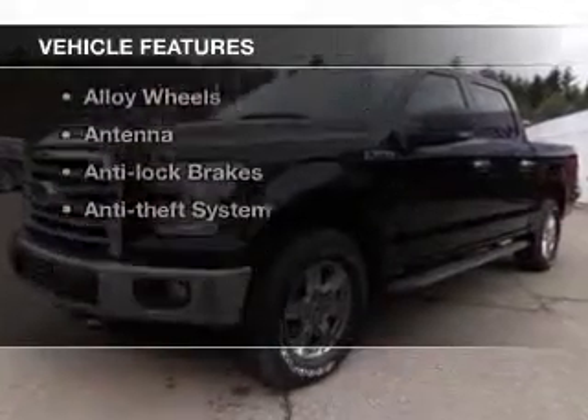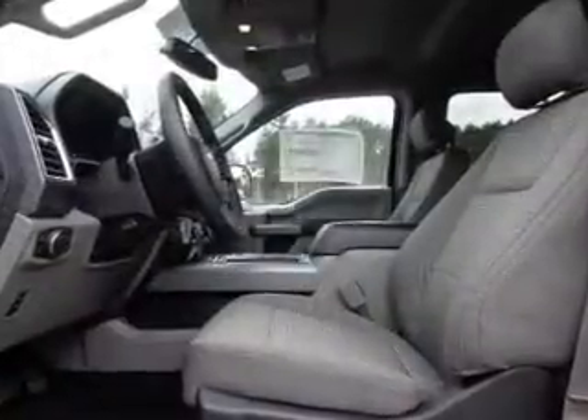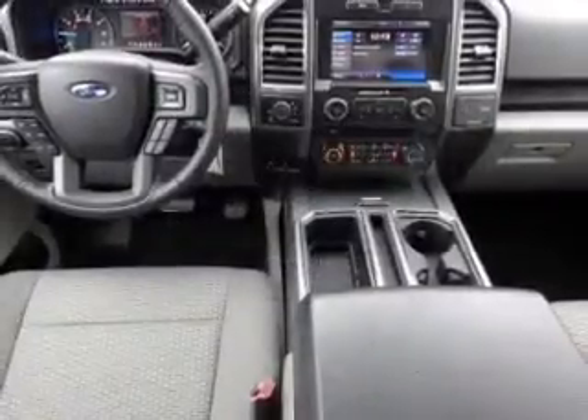Enjoy these notable features included in this vehicle: keyless entry, power windows, cruise control, AM-FM stereo, power mirrors, alarm system, and power steering.